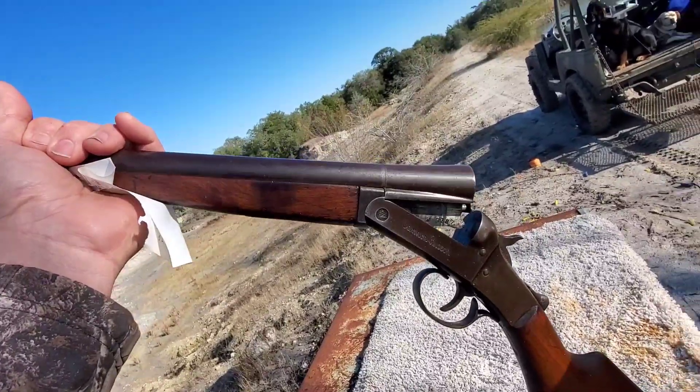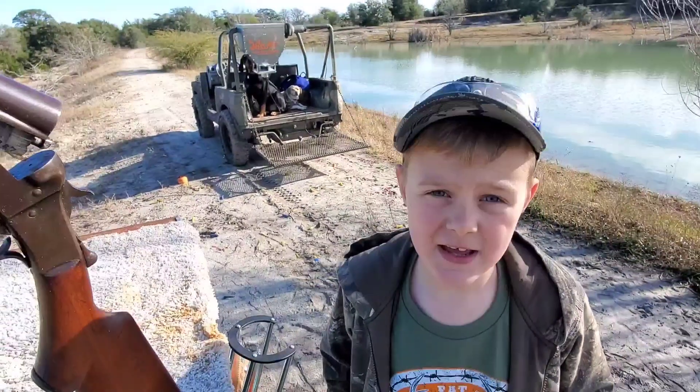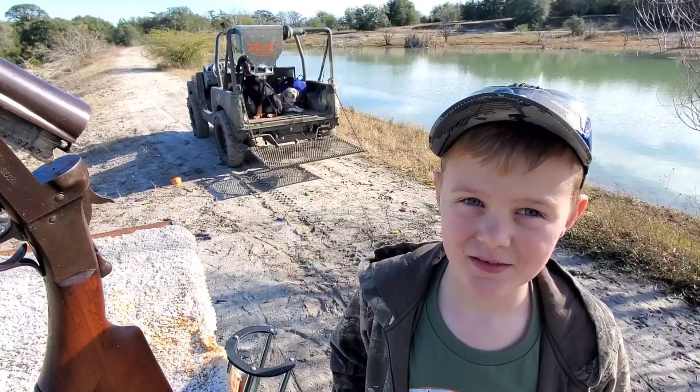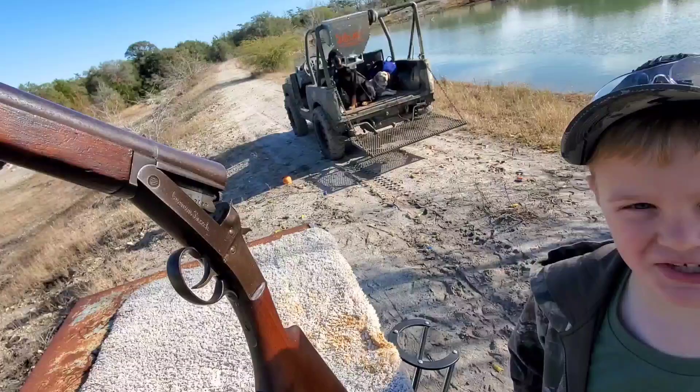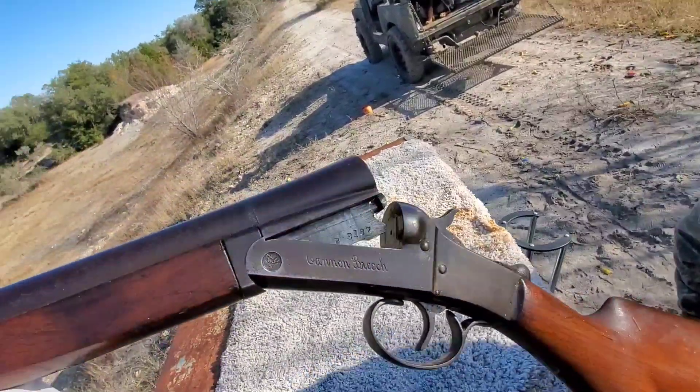It is a — it's not a Remington — it's a Stevens Model 93 Cannon Breech. Cannon Breech — it says that on there, right?